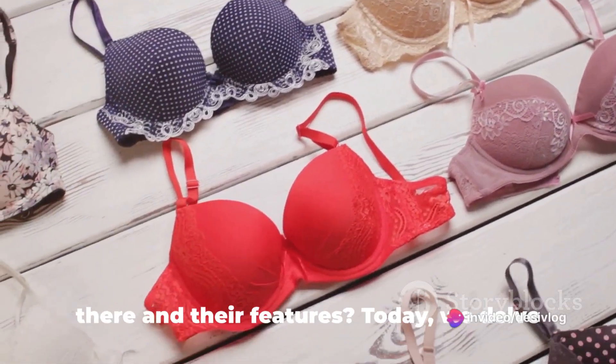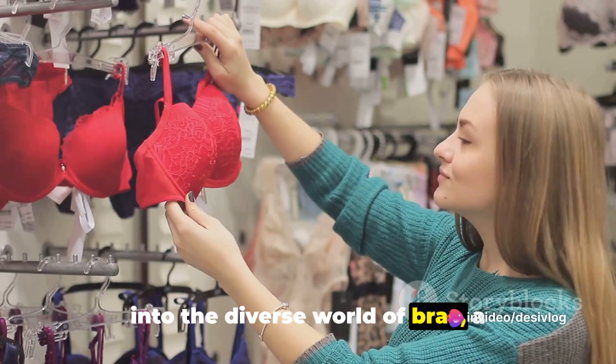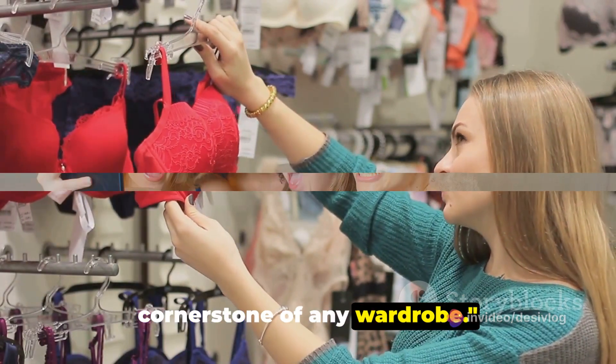Do you know how many types of bras there are and their features? Today we delve into the diverse world of bras, a cornerstone of any wardrobe.